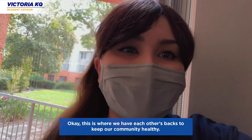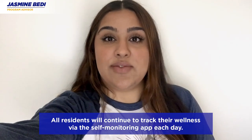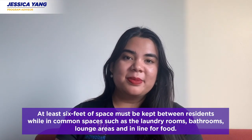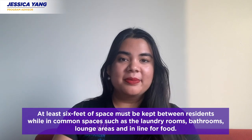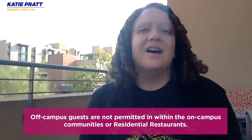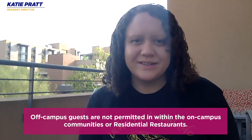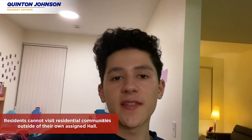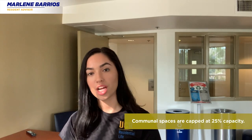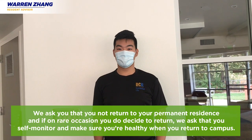This is where we have each other's backs to keep our community healthy. All residents will continue to track their wellness via the self-monitoring app each day. At least six feet of space must be kept between residents in common spaces such as the laundry room, bathroom, lounge area, or in line for food. Face coverings are required when you're outside your room and outside your building. Off-campus guests are not permitted within on-campus communities or residential restaurants, and residents cannot visit other residential communities they are not assigned to. One person in the elevator at all times, and communal spaces are capped at 25% capacity.